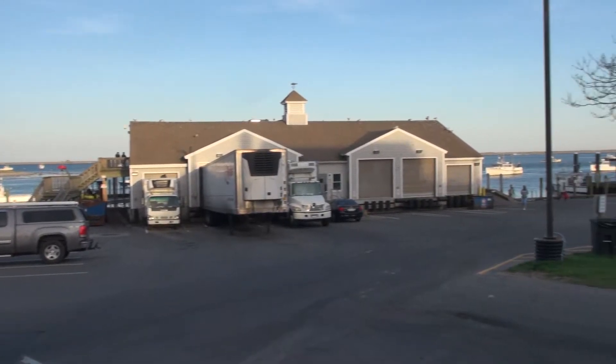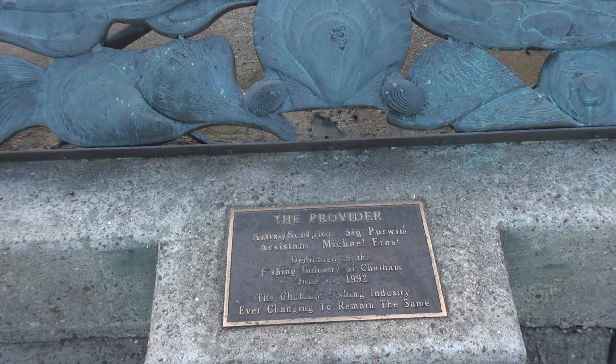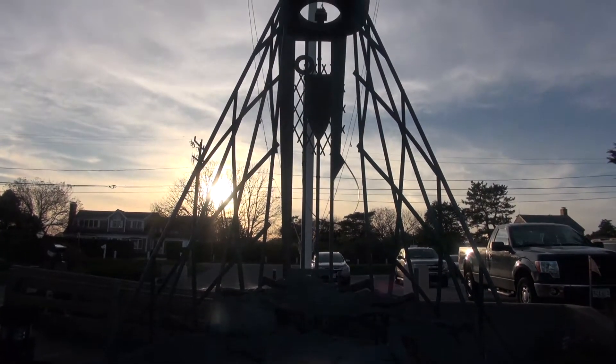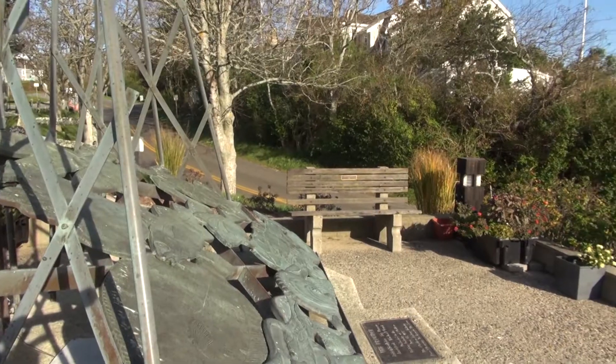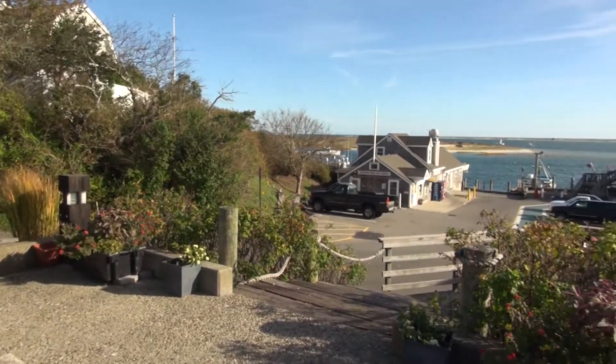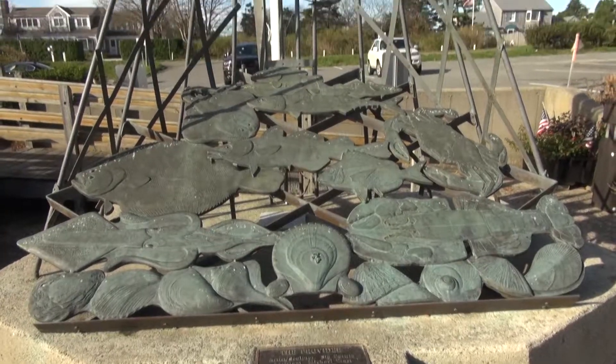Located off of Barcliffe Avenue in Chatham, the Chatham Fish Pier is home to the income of tons of Cape Cod fish. Before going down to the docks and to the restaurant, many people often miss the sculpture that is located near the parking lot. This sculpture serves as a reminder to all the fishermen who work very hard to do their job.